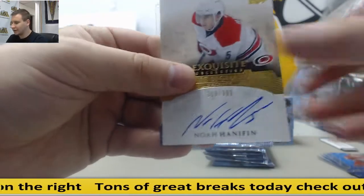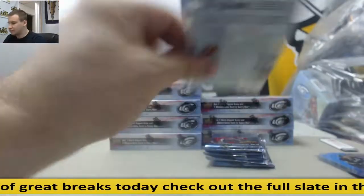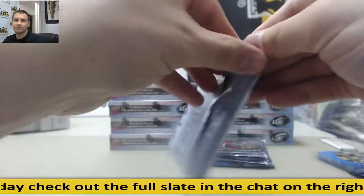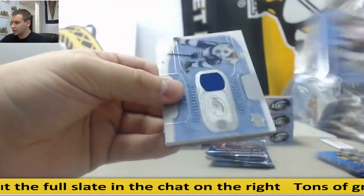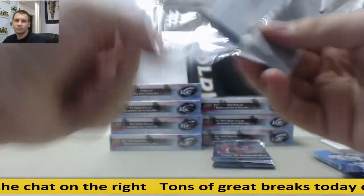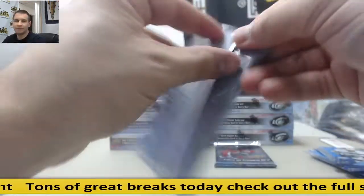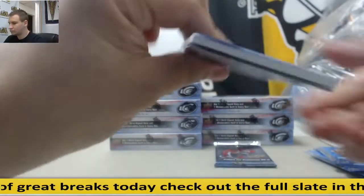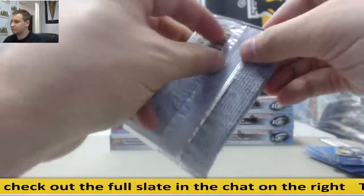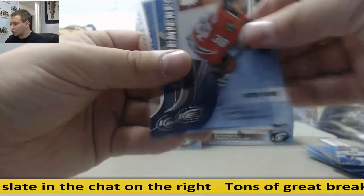Noah Hannafin Auto, $3.99. Yeah, but these are pretty easy to grade, if I'm not mistaken. Zachary Fucale, $12.99. Jersey, Stephen Stamkos. Brett Kulak, $19.99. Rinkside signature swatch, Jonathan Bernier for the Maple Leafs. And Ryan Hartman, $19.99.